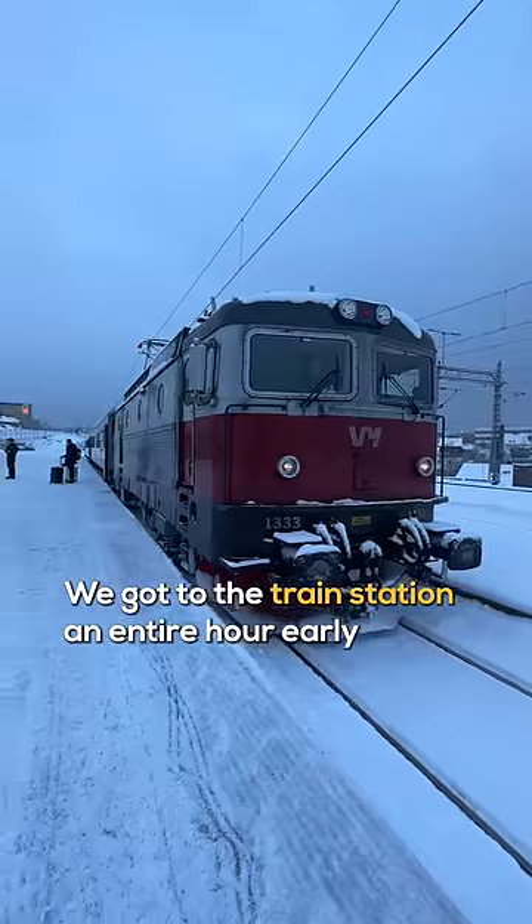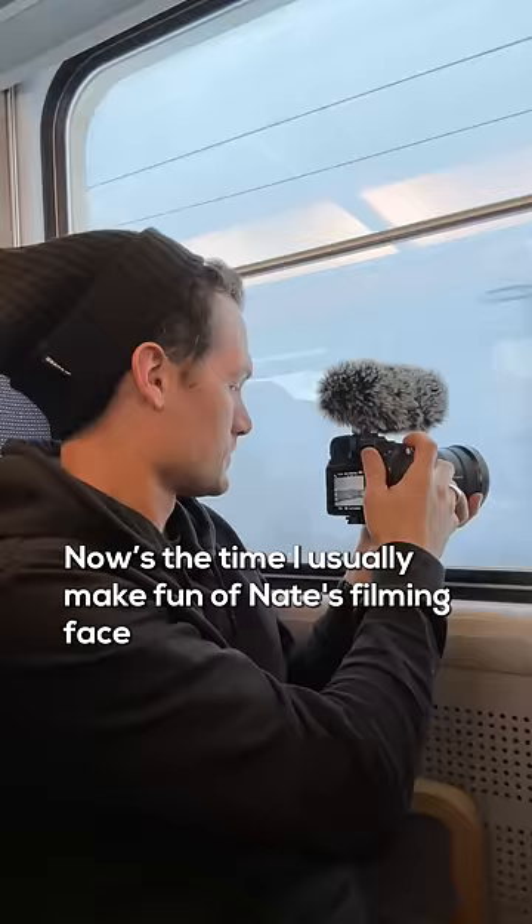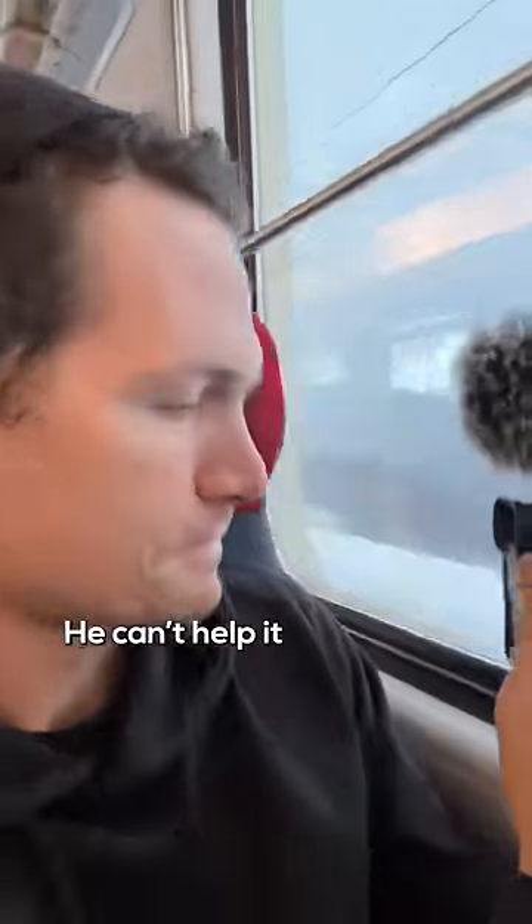We got to the train station an entire hour early just to make sure we had enough time to film our intro. Now's the time I usually make fun of Nate's filming phase — he can't help it.